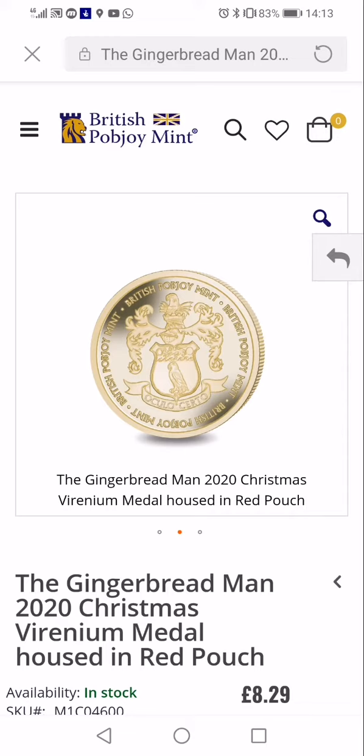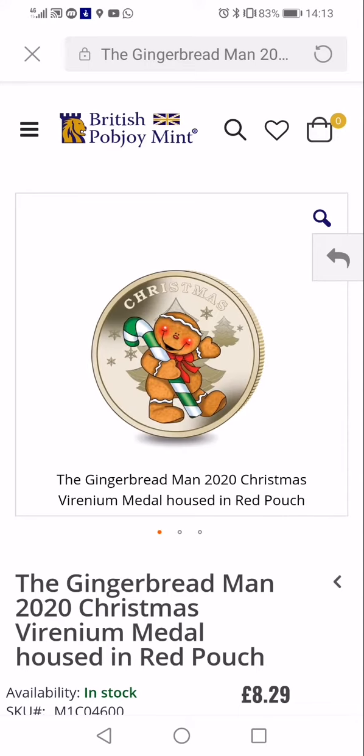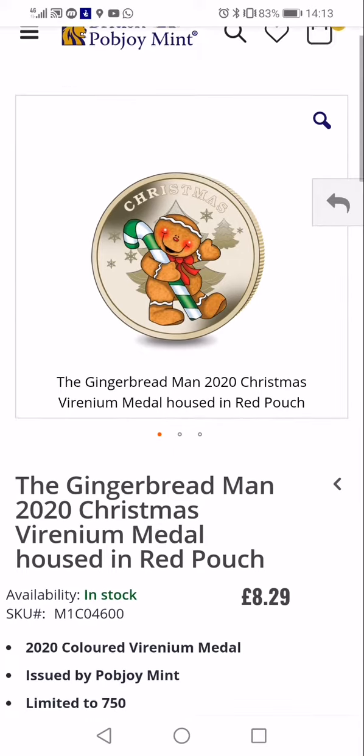So what's it say? Pub Joy Mint, British Pub Joy Mint, British Pub Joy Mint, and then it's got their — I'm guessing that's their coat of arms for their company. Pretty cool, so yeah, nice little Christmas medal.